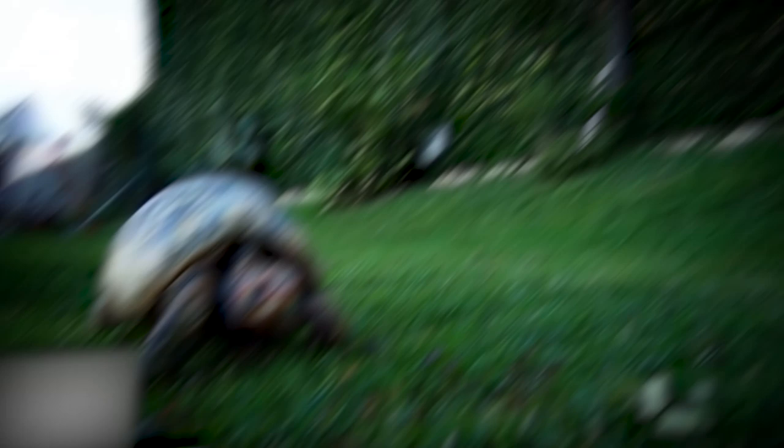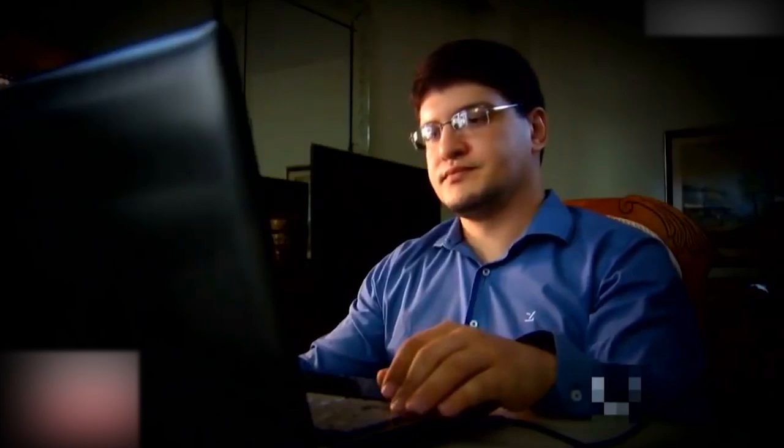This is Freddy the tortoise. He was badly burned in a brush fire in Brazil, and unfortunately his shell was also destroyed by the fire. An amazing group of people decided to 3D print him a new one. This incredible group calls themselves the Animal Avengers, and they're here to make a difference in the animal kingdom.